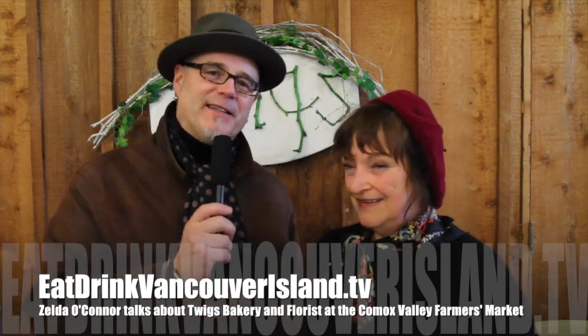Hi, my name is Hans Petermeyer and today I'm talking to Zelda O'Connor. Zelda is the owner of Twig's Bakery and Florist and we're in the Native Sons Hall here in Courtenay, the Comox Valley Farmers Market, the weekly Saturday market.